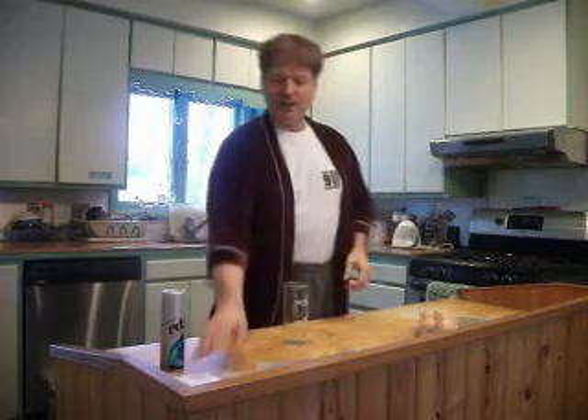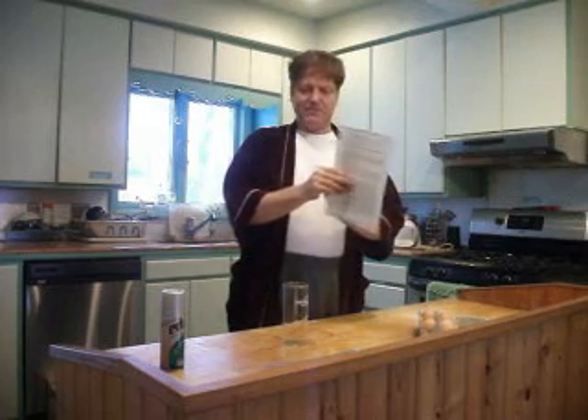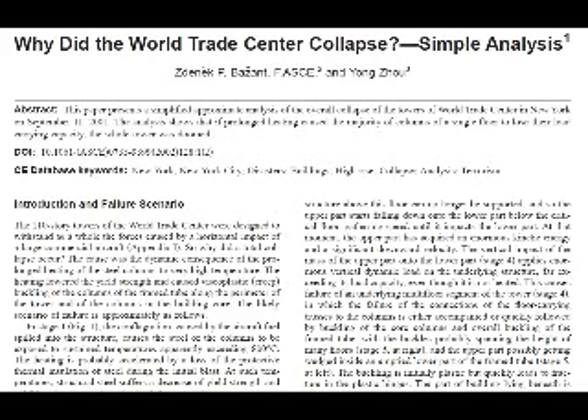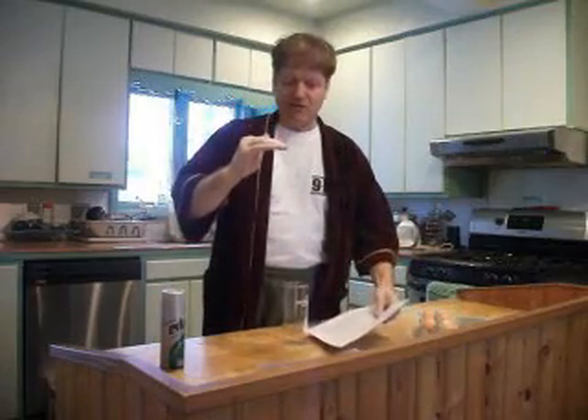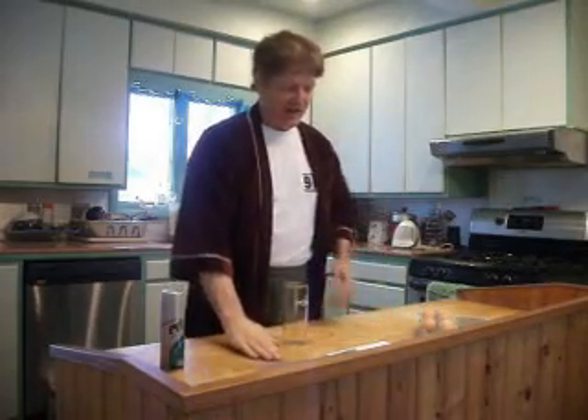One of the theories advanced by Dr. Zdenek Bazant — a professor at Northwestern University — in his paper 'Why Did the World Trade Center Collapse? A Simple Analysis,' which was cited in the NIST report, is that the top floors of the World Trade Center acted as a pile driver on the floors below, going all the way to the bottom, pancaking down.